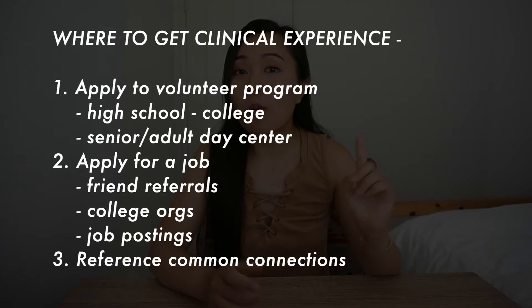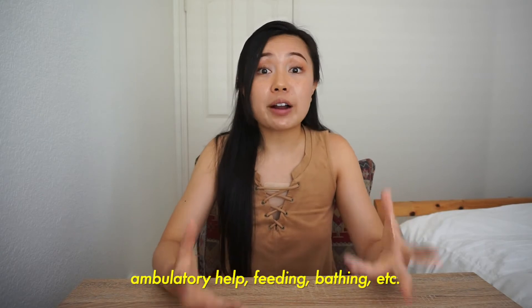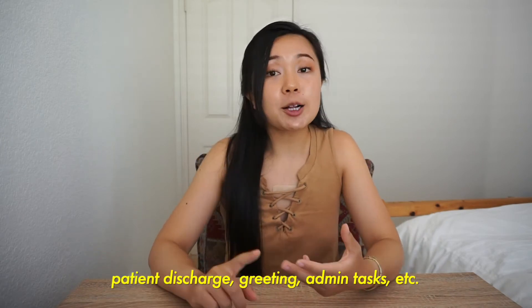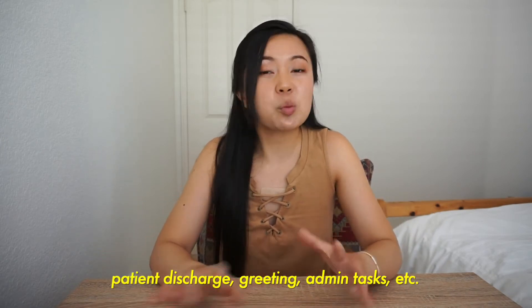In terms of where to find clinical experiences, one option is to apply to a volunteer program. I've seen programs in my hometown ranging from high school age up through college and beyond. The hospital volunteering program I was a part of in high school put me in the environment to help out the nurse. These programs can vary in terms of how hands-on you are — some are very hands-on where you're essentially the nurse's aide, while others are more hands-off, having students discharge patients, file, answer phone calls, and do more admin tasks.